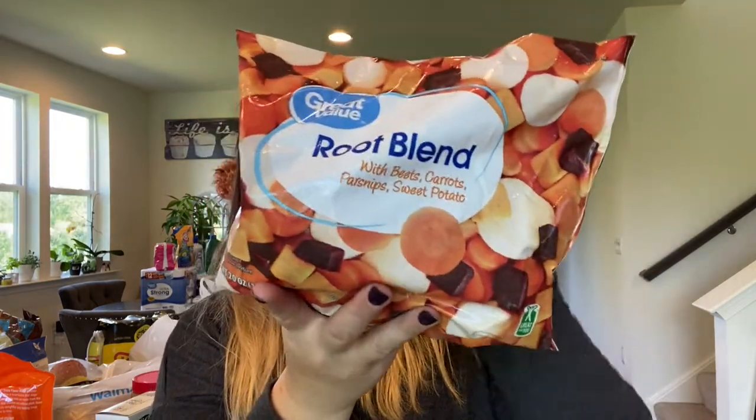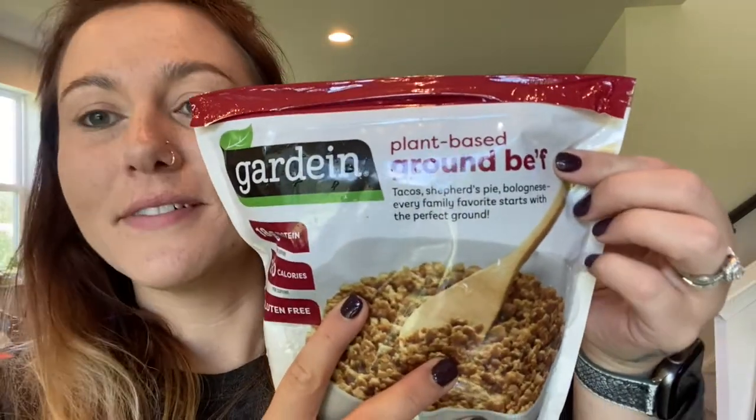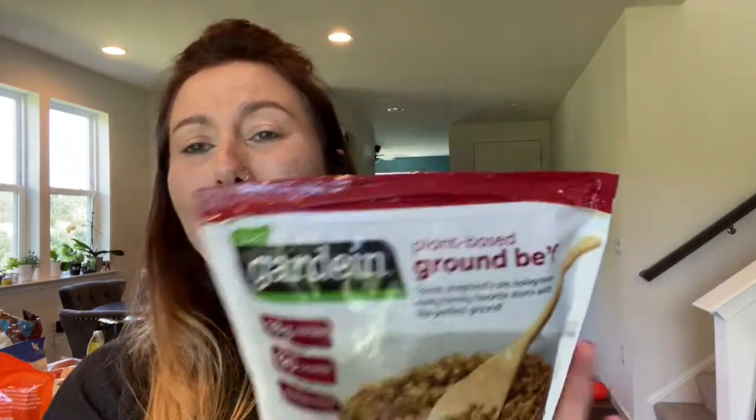I picked up a package of root blends — this is beets, carrots, parsnips, and sweet potatoes. I would probably roast those in the oven and serve with a salad or a grain, just to switch up our vegetables. And then I picked up the Gardein plant-based ground beef. I've never had this before, but we really like Gardein products, so I'm going to give it a try maybe for tacos or something. Typically when we make tacos I stick to beans, rice, and potatoes, but I just want to switch it up a bit.